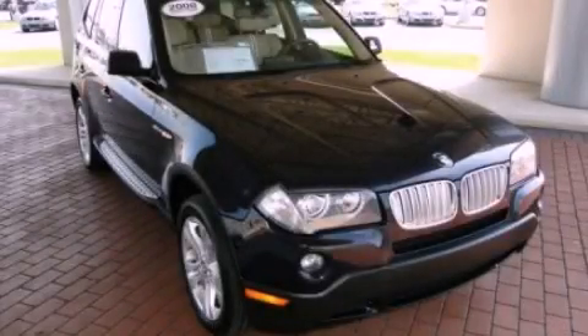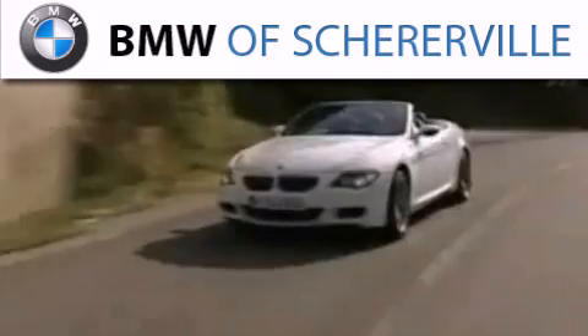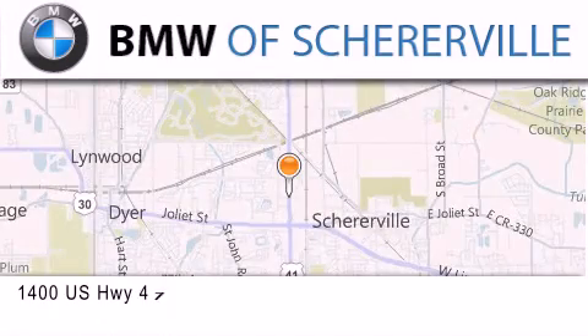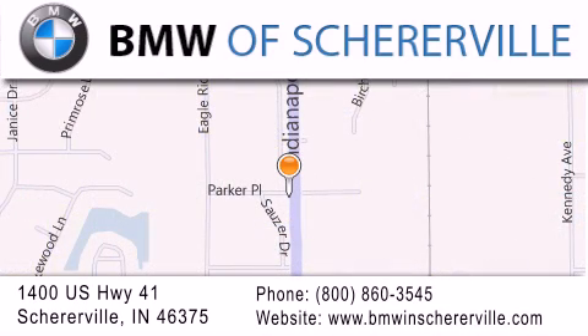We invite you to contact us today to learn more about this vehicle. Thank you for considering BMW Sherreerville for your next luxury vehicle. If you have any questions, please visit our website, give us a call, or stop by our dealership located at 1400 U.S. Highway 41 in Sherreerville. Thank you.